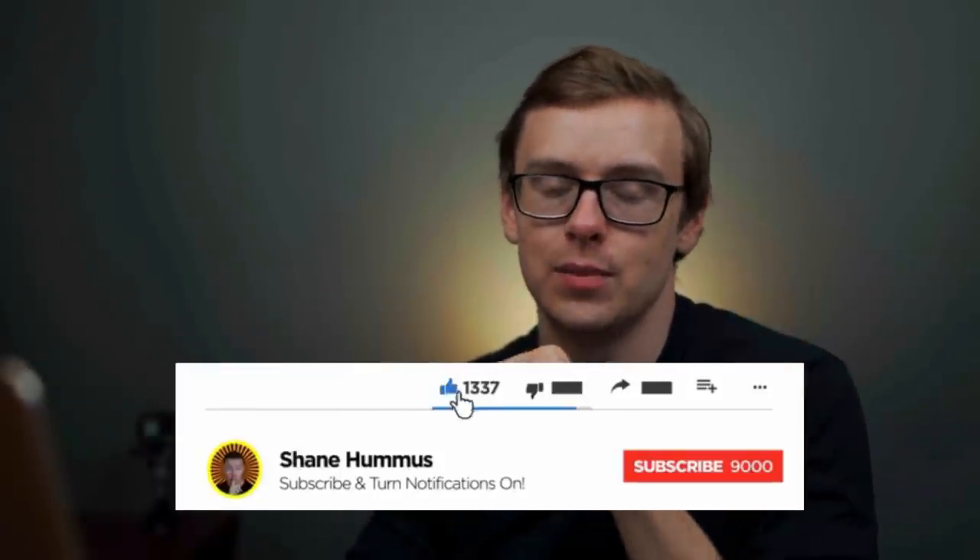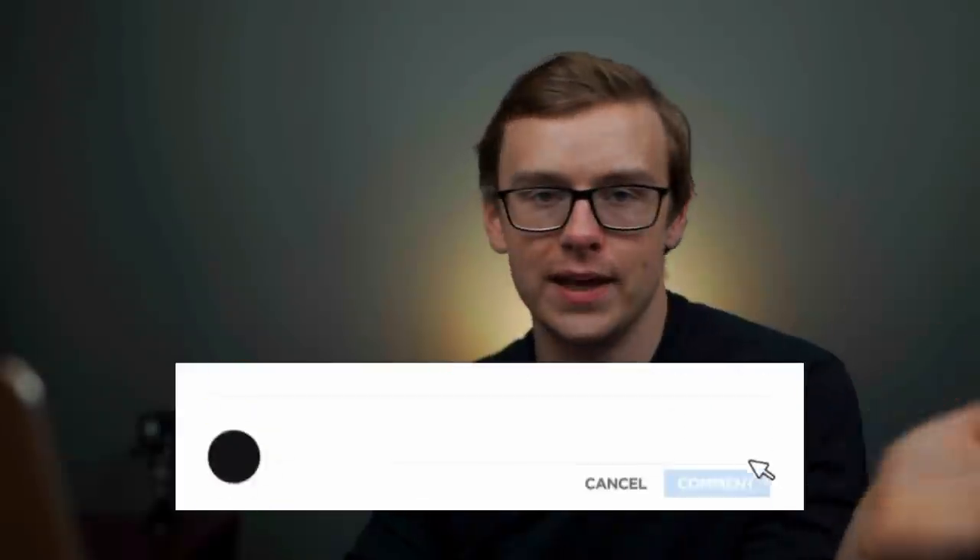Let me know what you guys think below, check out my other videos, make sure to smash the like button, hit the subscribe button, ring the notification bell, and all that jazz.